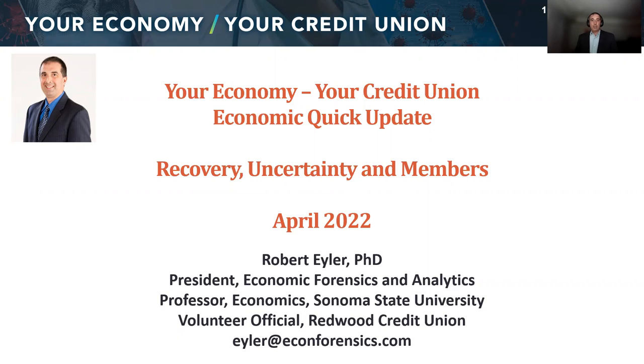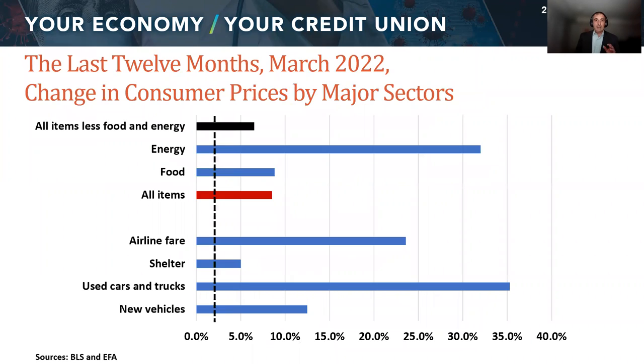So what I want to show you is some things we've been tracking. Here's a breakdown of what's going on with inflation. Inflation has been a big thing for our members, for our credit unions, for our communities over the last year or so. And to a certain extent, we haven't really had much of an example of inflation lately — since really just before the Great Recession.